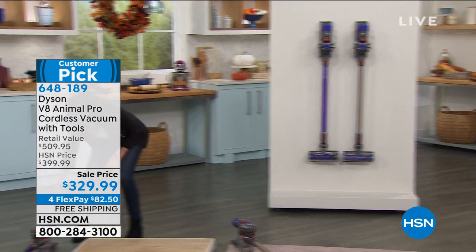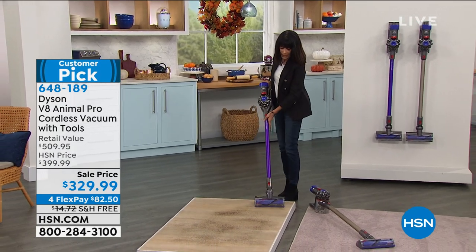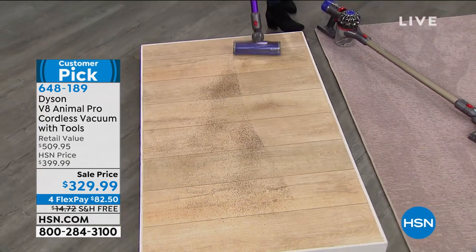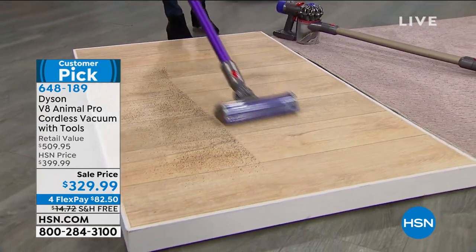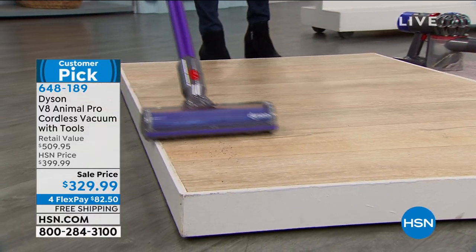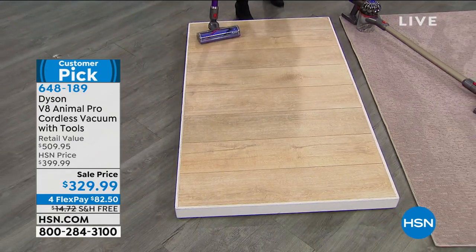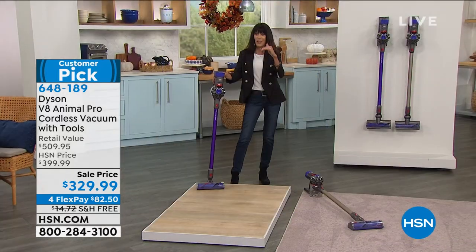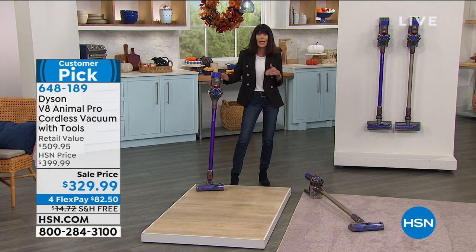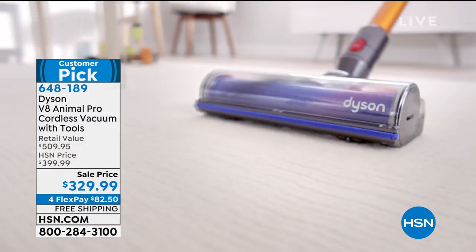You are absolutely going to use it. Here's a great vacuum test when you get it home: vacuum a certain area of carpet with what you have now, then turn it off and take the Dyson and go back over the same area. That's always the best way to see the difference and appreciate the performance of the V8.